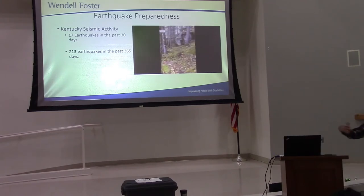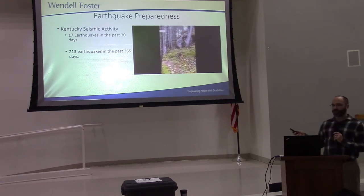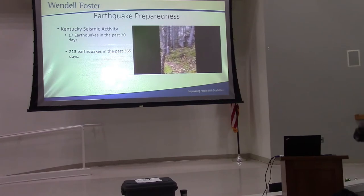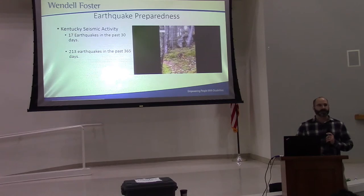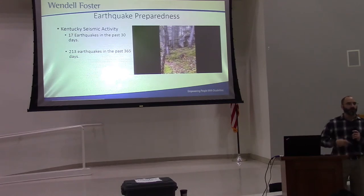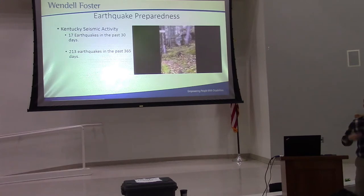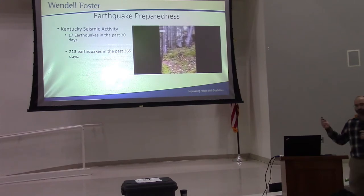Thankfully, they were small enough. In the past three to six thousand days, there have been 213 of them. I threw that up there just to prove the point that they do happen. So we want to make sure our response is timely and we are refreshed and practicing our training.